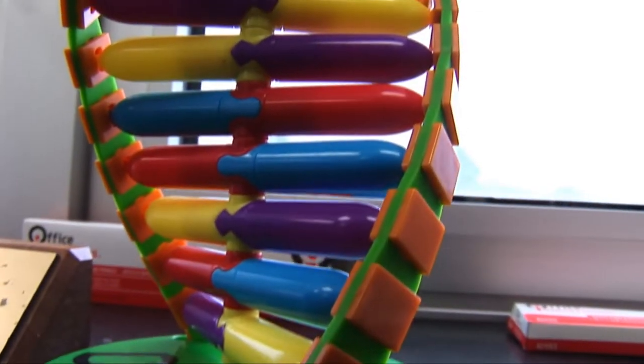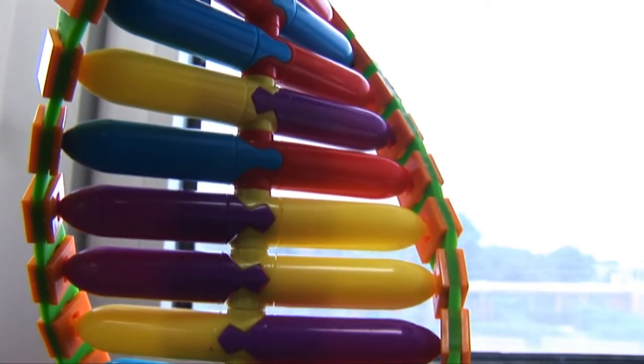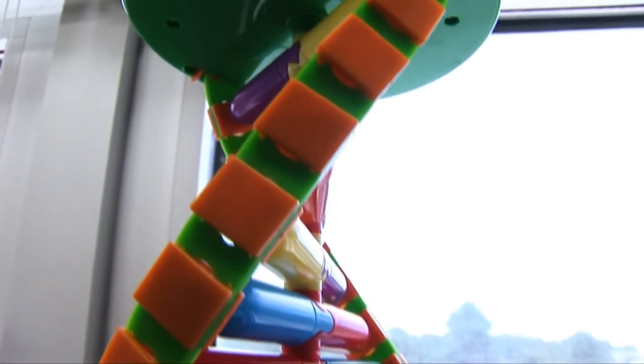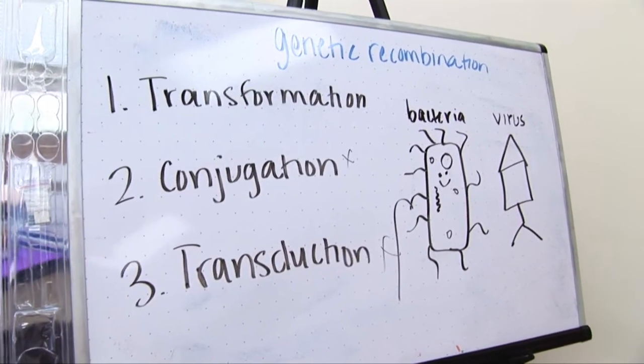The main objective for this class is for students to get a good understanding and good background of genetics. Students start out by learning the structure of DNA and they move on to replication and transduction, transformation, conjugation.